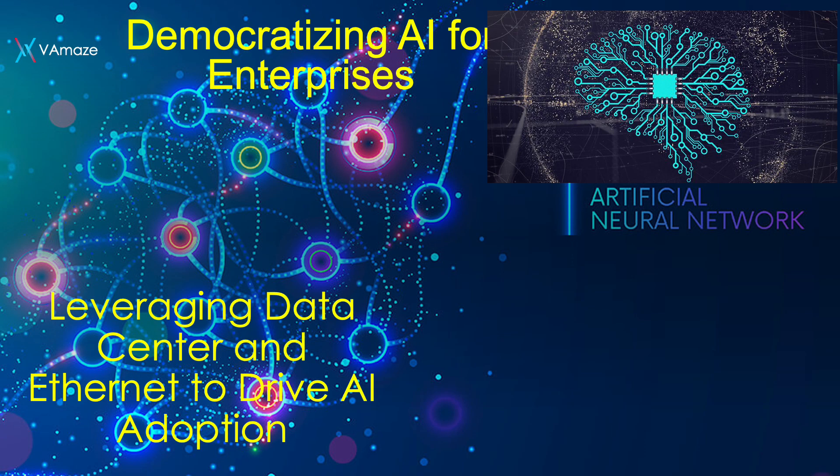Welcome to the session. With the release of the new AI chip Blackwell from NVIDIA at GTC 2024, low latency and high bandwidth networking need to catch up to ensure AI success in the future — for large workloads, for democratizing AI for enterprise, and for leveraging data centers and ethernet to drive AI adoption. We are going to cover that in this presentation.